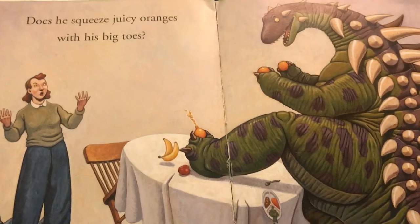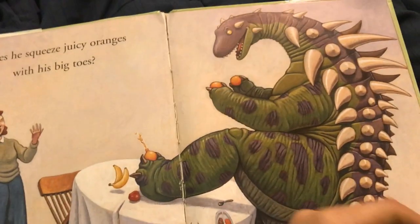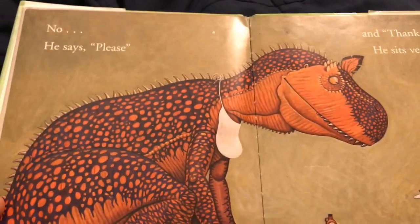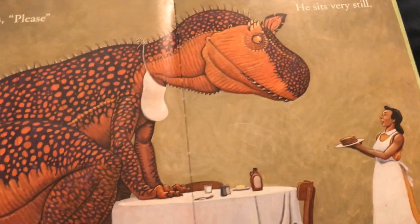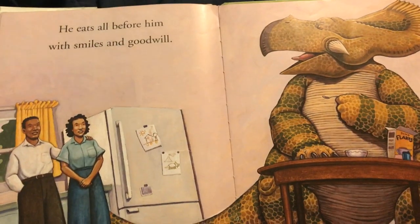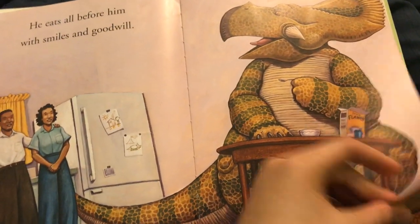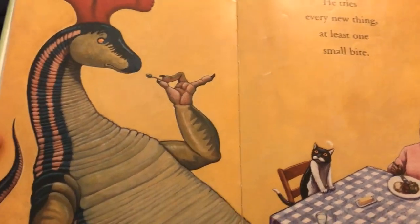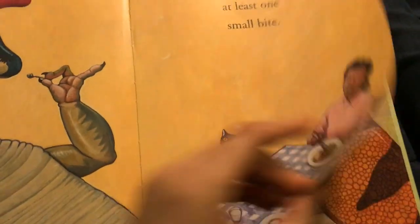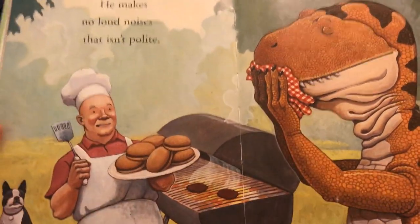Does he squeeze juicy oranges with his big toes? No, he says please and thank you. He sits very still. He eats all before him with smiles and goodwill. He tries every new thing, at least one small bite. He makes no loud noises. That isn't polite.